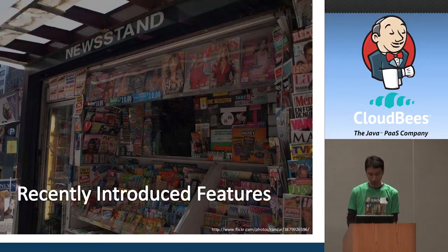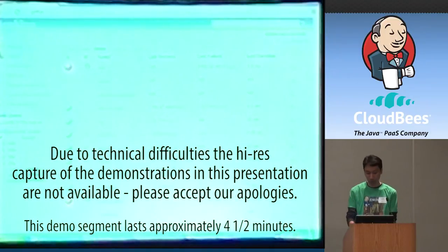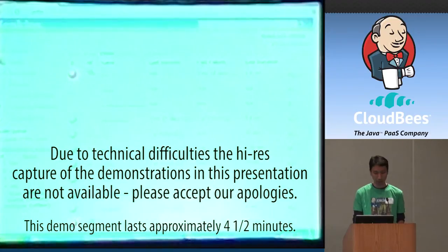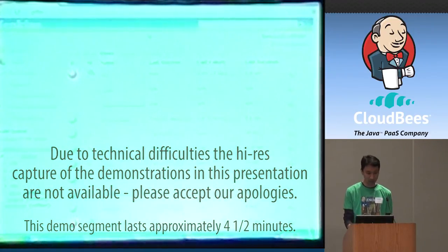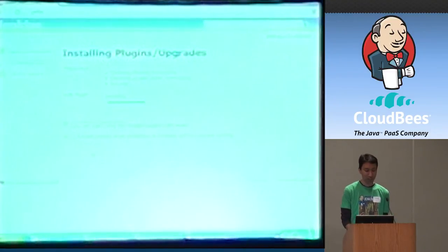I wanted to show some of the features we've been working on recently. Let's start with the Update Center. Because we have so many plugins available, we added a scheme that lets you type a few words to get a filtered list of plugins, so you can very easily find the one you want to install. We also let you install plugins without restarting — this has been internally a tricky change, but we finally made it work. Once the plugin is installed, you can simply come back to the top page and it will be available to use.